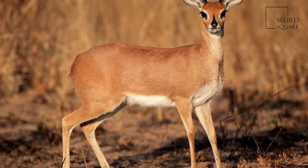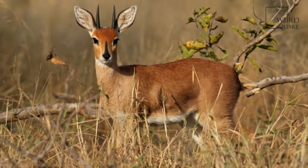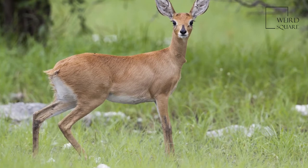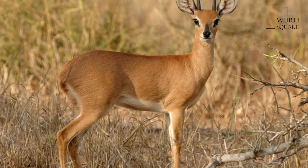The steenbok is a common small antelope of southern and eastern Africa. It is sometimes known as the steinbuck. The steenbok resembles a small oribi, standing 45 to 60 cm at the shoulder.